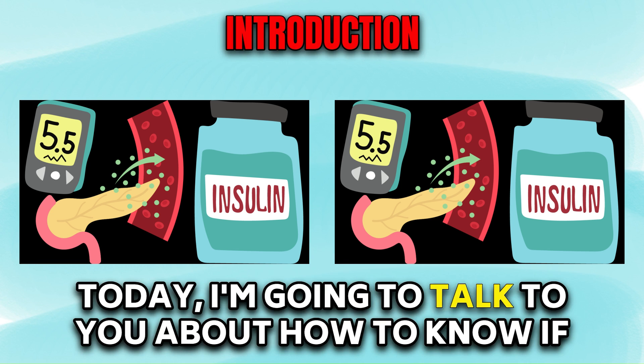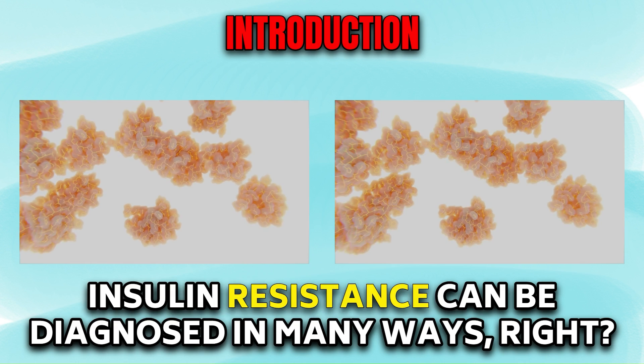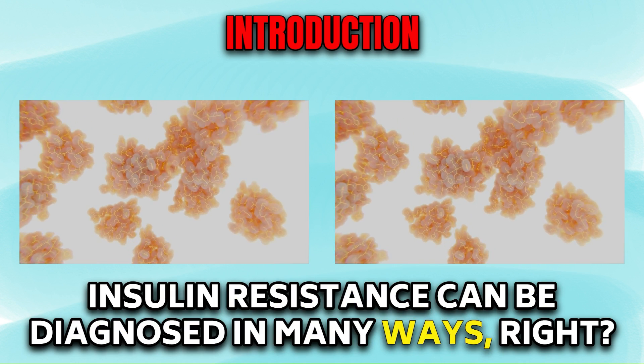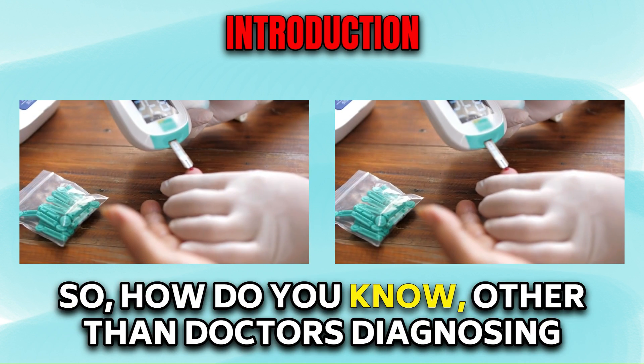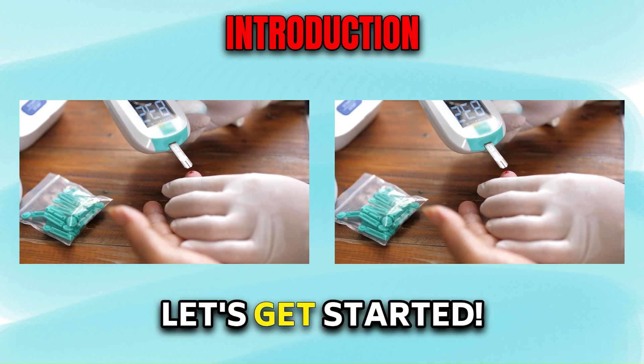Hey guys, today I'm going to talk to you about how to know if you are insulin resistant. Insulin resistance can be diagnosed in many ways. How do you know, other than doctors diagnosing you with insulin resistance? Let's get started.